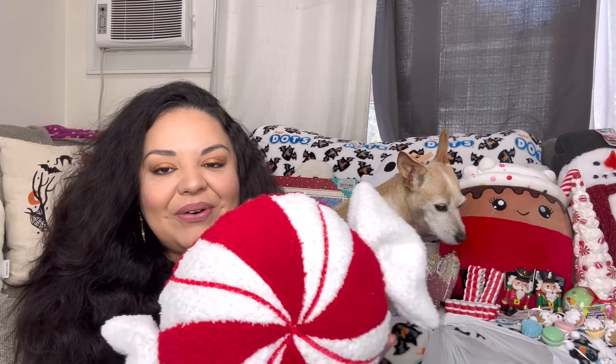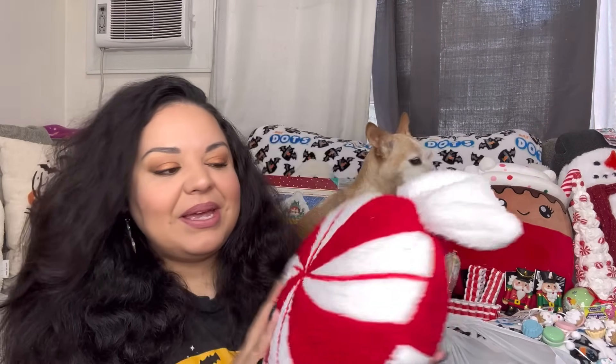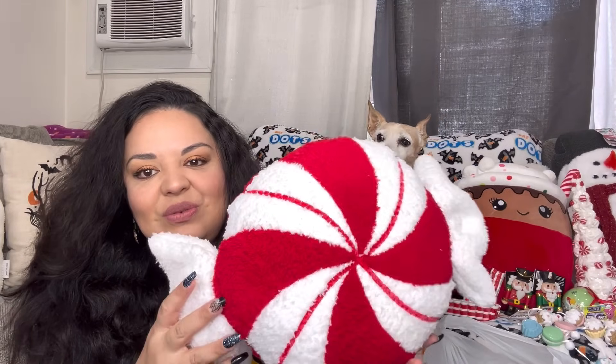In this big bag, I got so lucky at Target finding this one. I know this one is viral now — it's hard to find in store, though you can probably order online. It is super viral. It's a plushy peppermint and it's gonna look perfect with my gingy pillows.